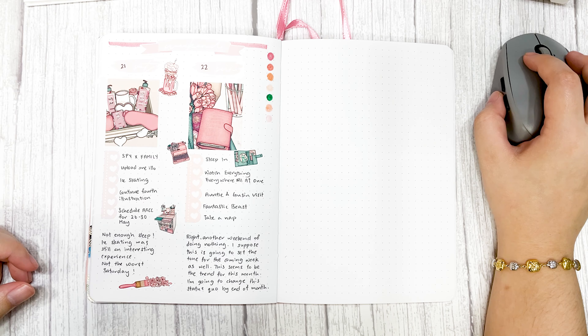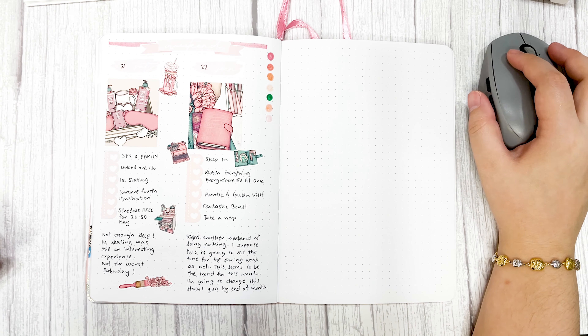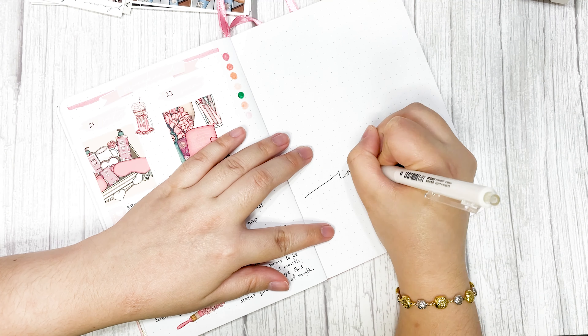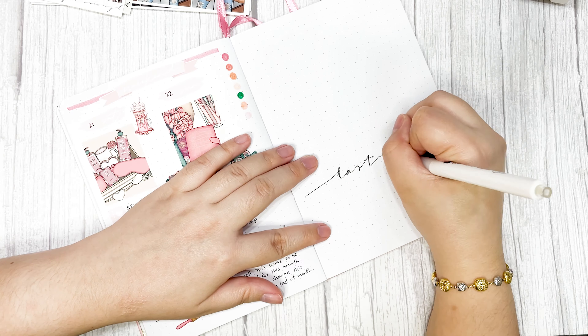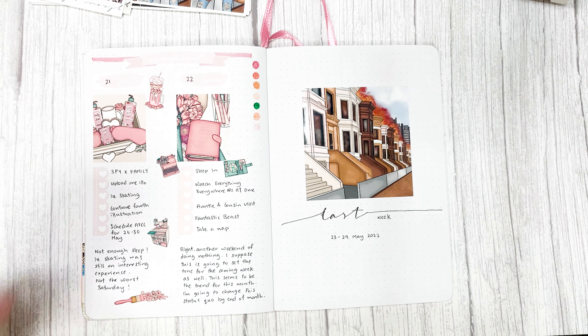Last week I didn't have a really pretty weekend spread because of the small little journaling paragraphs and it's not very consistent throughout the week, so this particular week I wanted to solve that.